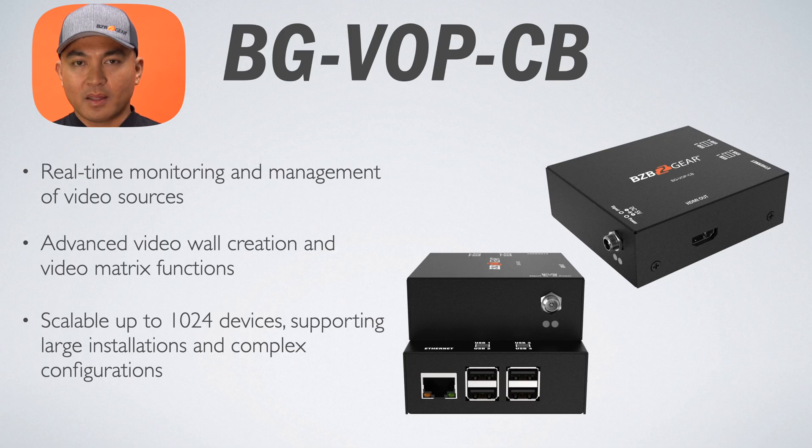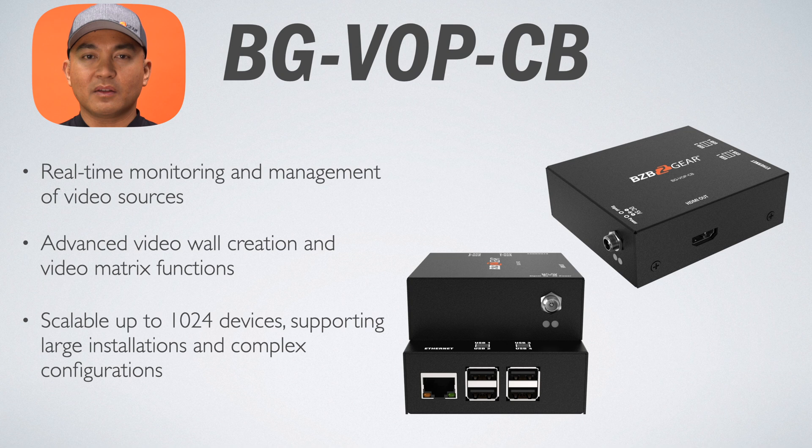You're going to want to pair this with the BGVOPCB. This unit is a smart controller that manages extensive AV setups with ease, supporting up to 1,024 BGVOPMT transceivers. It offers a sophisticated video matrix setup for complex video routing and switching and ensures real-time monitoring of all connected devices. This controller is ideal for event management, adjusting video feeds in real-time during live events or conferences, and for managing extensive networks of AV devices across campuses or in large corporate environments.